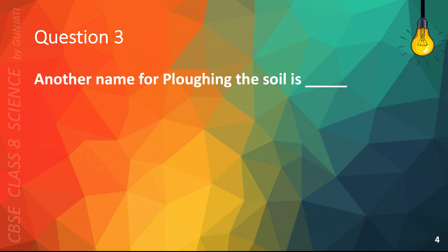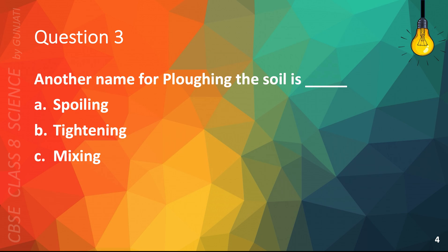Question 3. Another name for plowing the soil is: A. Spoiling, B. Tightening, C. Mixing, or D. Tilling. The correct answer is D. Tilling.